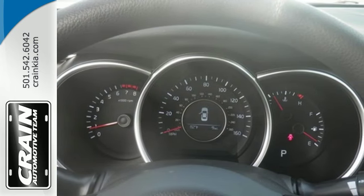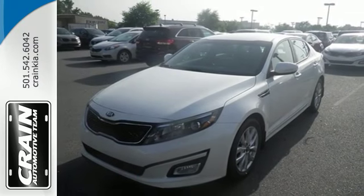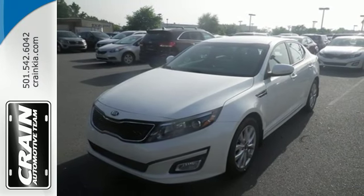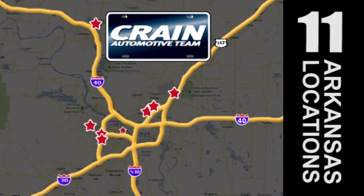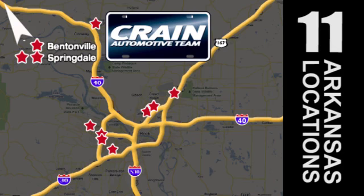Put a little thrill back into your ride. Bring home this 2015 Optima today. Visit us anytime at craneteam.com — Craneteam's got 'em!